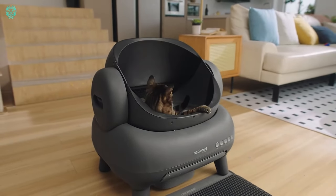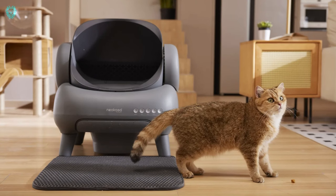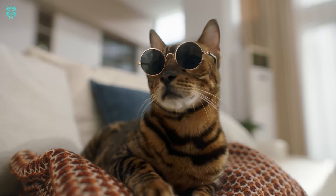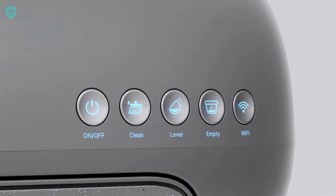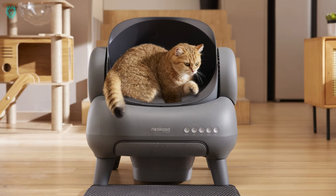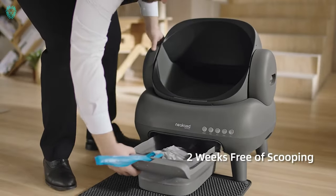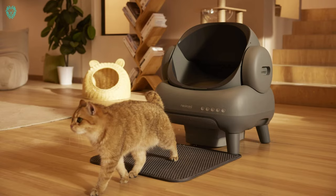Meet the Nikasa M1 Smart Cat Litter Box, the newest addition to the Nikasa Pet Care lineup. Crafted for ultimate comfort, this self-cleaning litter box incorporates advanced technology to keep a close eye on waste and litter levels, as well as your cat's health in real-time through the Nikasa app. Designed with an open style for easy pet access and equipped with an anti-pinch feature for added safety, the Nikasa M1 ensures smooth transitions.